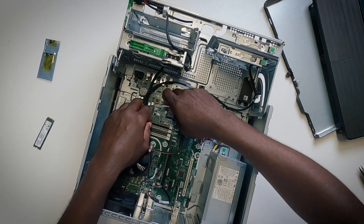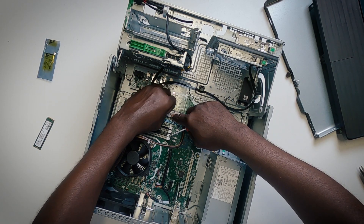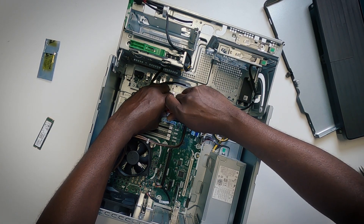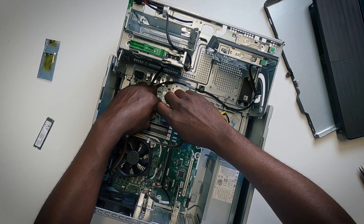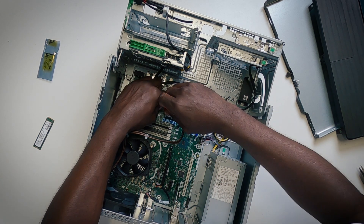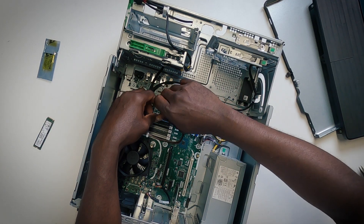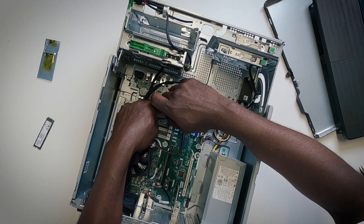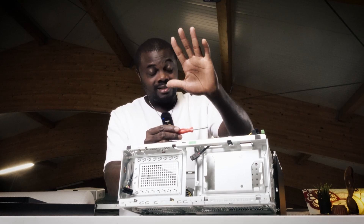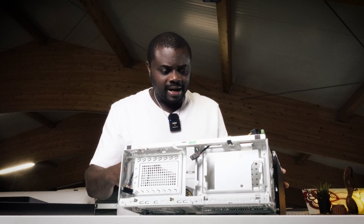I'm trying to carefully align the screw. If you are doing something like this, one thing you do not want to do is rush. Also, if you have sweaty palms, make sure you have a ventilator nearby to keep your hands dry, because any sweat onto the motherboard might cause it to refuse to power on. Make sure you have the right tools and that your hands are clean and dry — or use hand gloves.